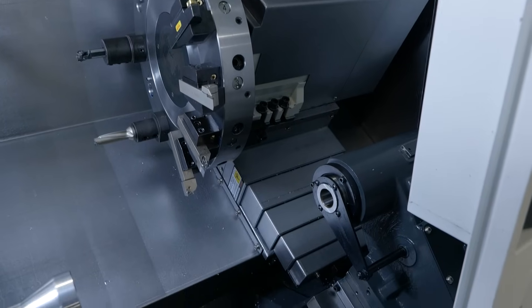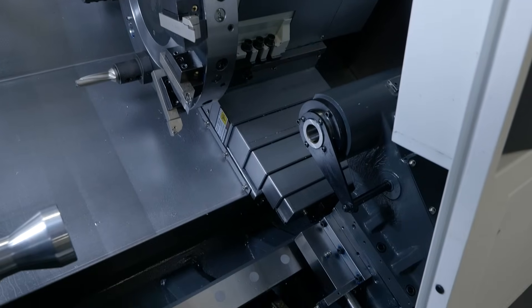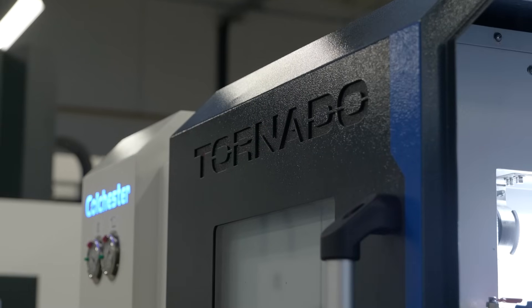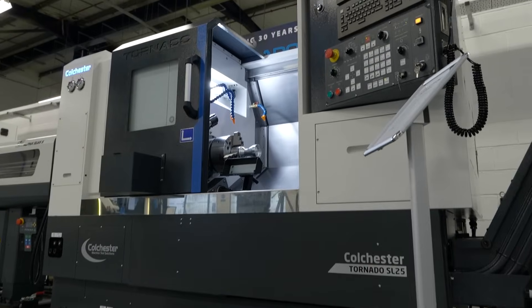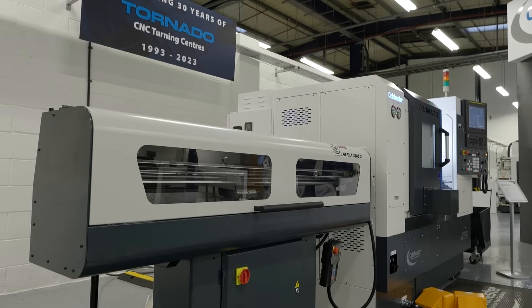How does this help a customer to have these as standard? It's plug and play virtually. We've got an interface for a bar feeder if the customer wants to put a bar feeder on it as well. Everything's ready to go.